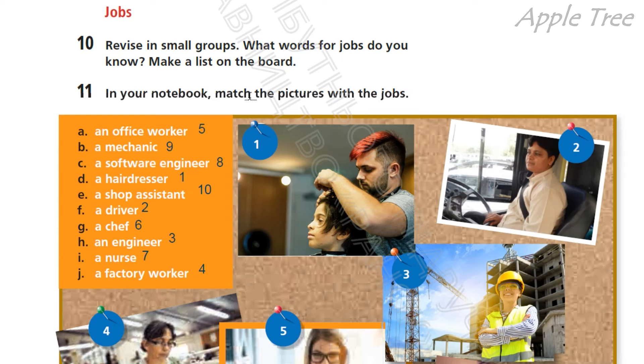Встановіть, будь ласка, перелік тих робіт, які ви знаєте, тих професій. So and then do exercise 11. In your notebook, match the pictures with the jobs. У своєму робочому зошиті поєднайте малюнки з професіями, роботами.